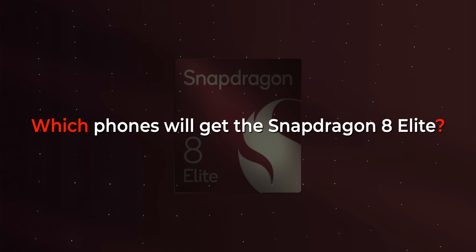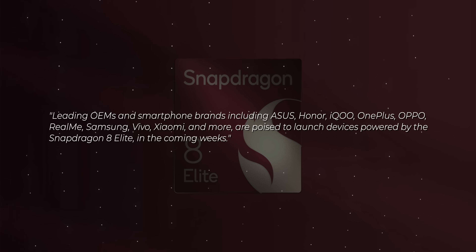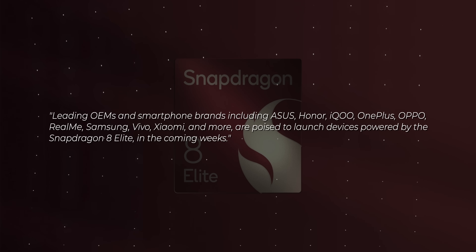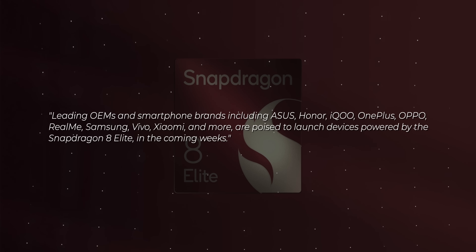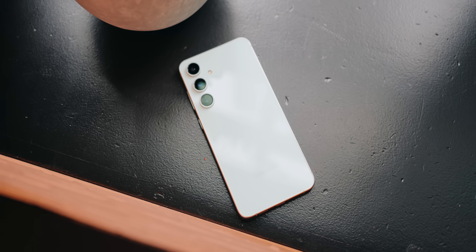The big question now is which phones are going to get this processor. Qualcomm gave us a press release listing out companies bringing phones to market with the Snapdragon 8 Elite. The usual suspects are all on here, including OnePlus, Xiaomi, and a whole bunch of others. Interestingly, Samsung is on this list, and that doesn't usually happen. We went back and looked at the announcements for the Snapdragon 8 Gen 3 and the 8 Gen 2, and Samsung wasn't on those press releases, even though the Galaxy S24 and Galaxy S23 both had Snapdragon processors. This lends credence to the rumor that Samsung might be going all in on Snapdragon with next year's Galaxy S25. Samsung being mentioned in the press release doesn't confirm that, but it does support the rumor.